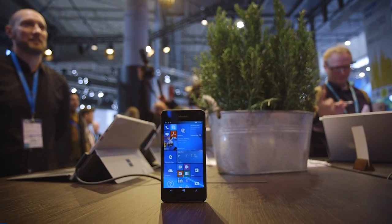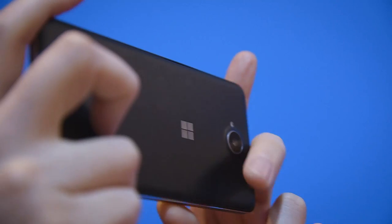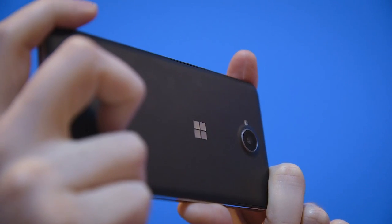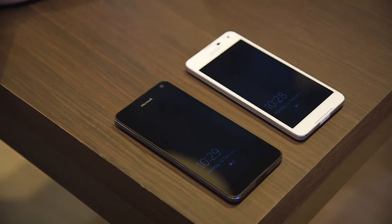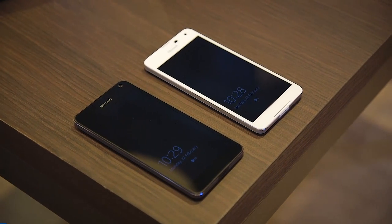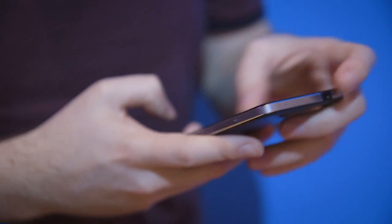Specs-wise: there's a 5-inch display at the front, a 5 megapixel wide-angle lens at the front as well, and an 8 megapixel camera at the back — so not the greatest specs. Inside you've got a Qualcomm Snapdragon 212 processor and 1 gig of RAM, so yeah, it's basically a mid-range business phone.